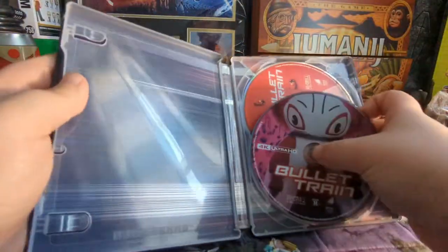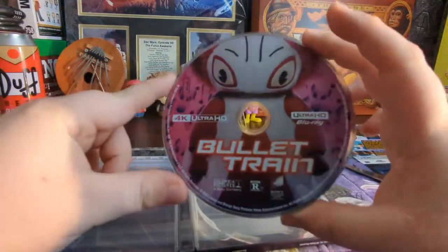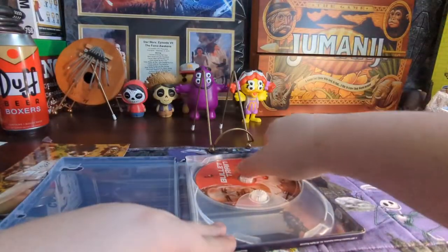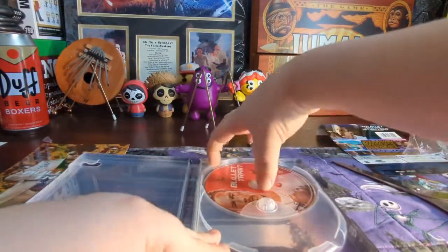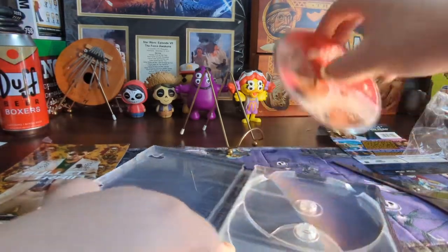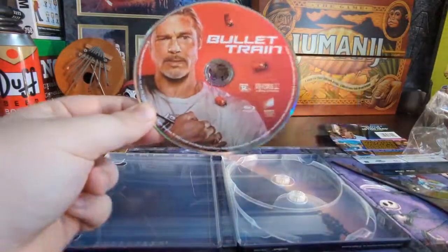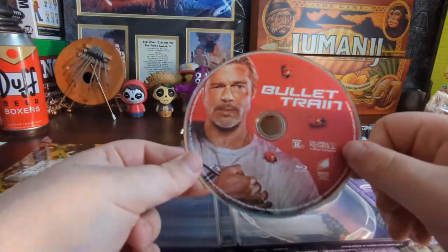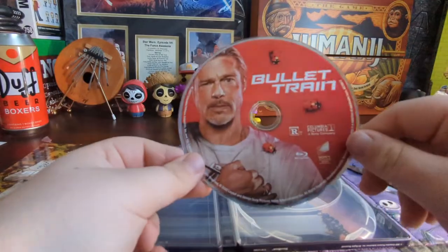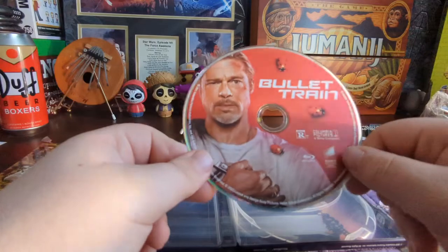Let's take a look at our disc. We do have the 4K disc here — it is rated R, Columbia logo, Sony Pictures, all that good stuff. I do like this disc. I'm a little shocked they chose to put this character on it — I would have expected Brad Pitt, maybe Bad Bunny, or I don't know. And here's Brad Pitt on the Blu-ray disc. Pretty cool.